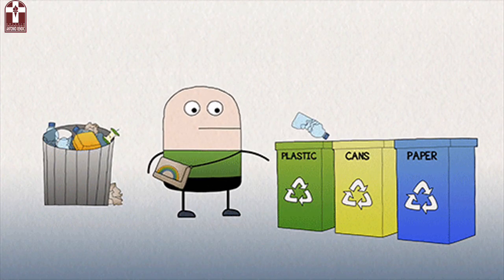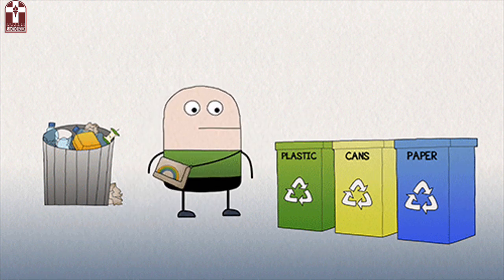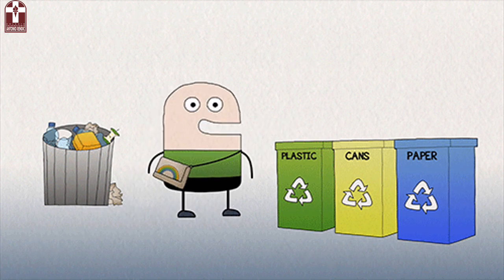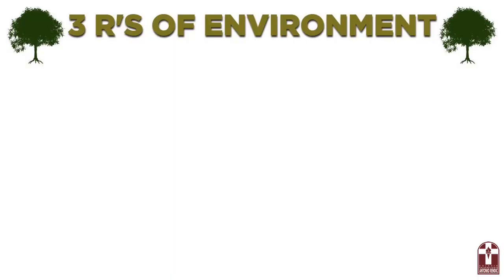Waste and how we choose to handle it affects our world's environment, and that's your environment. The environment is everything around you, including the air, water, land, and plants. The waste we create has to be carefully controlled to be sure that it does not harm your environment and your health. The three R's of environment are three great ways you can eliminate waste and protect your environment.